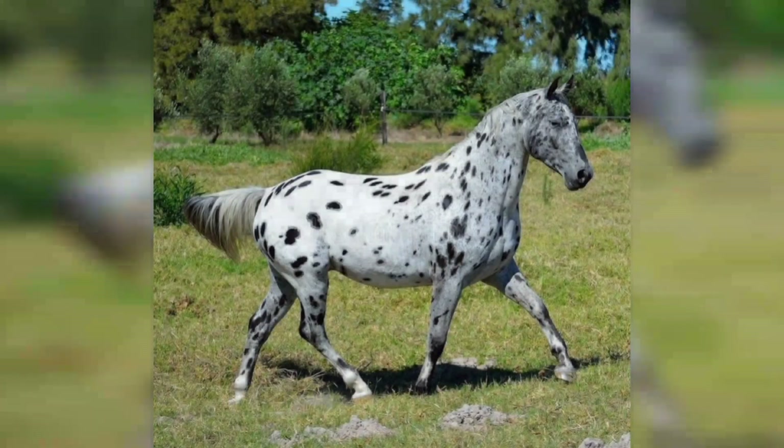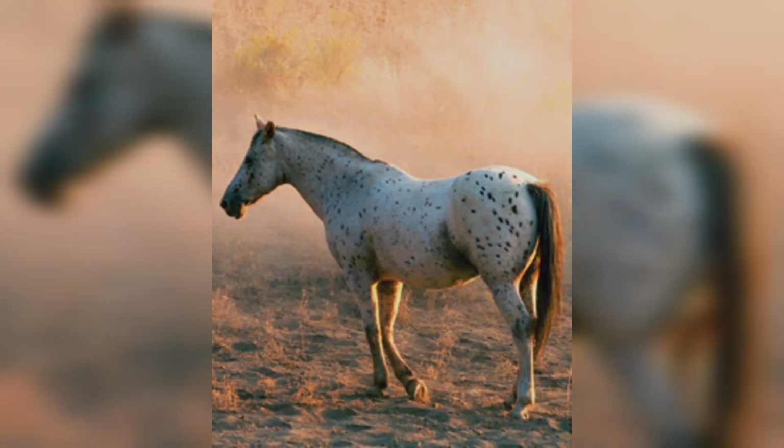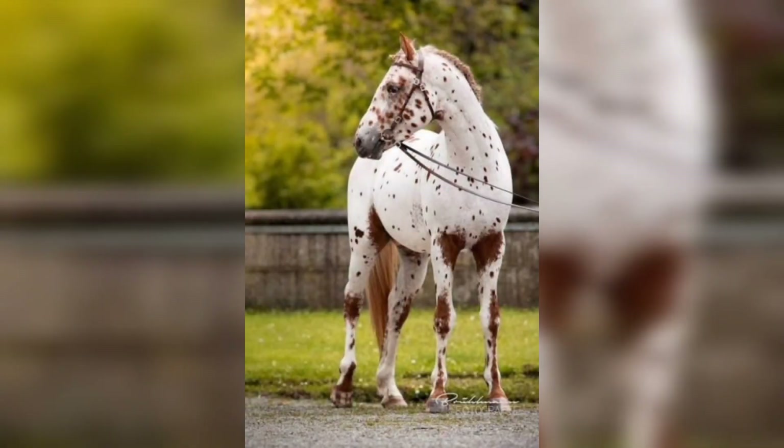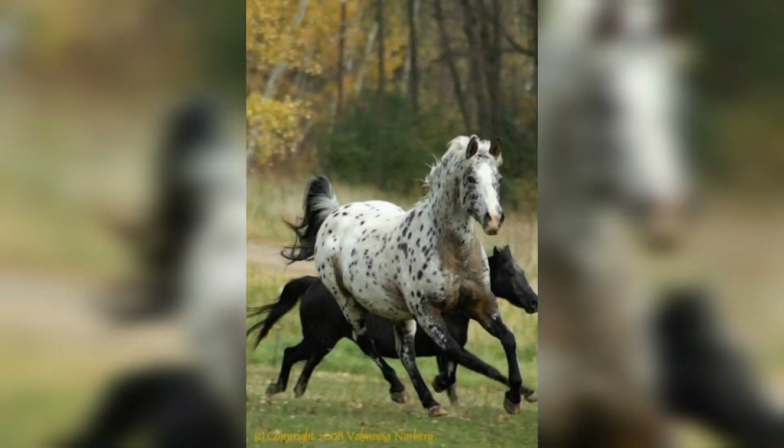The Appaloosa's skin is mottled with white and dark patches of pigmentation that give the appearance of splotches. These markings occur across the body in a few distinct patterns depending on the horse's genetic makeup.